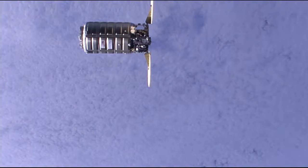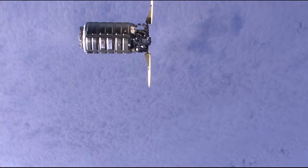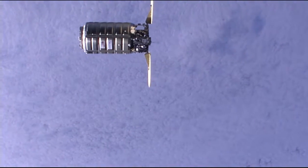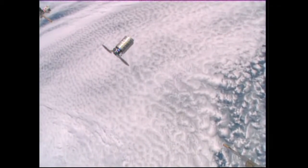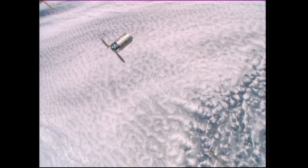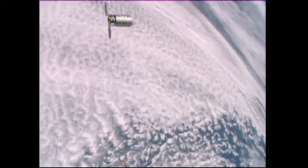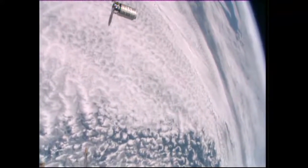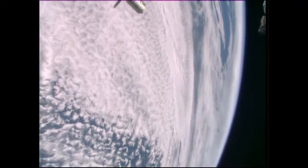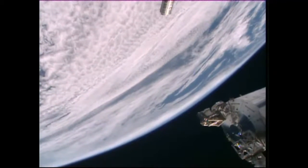As Cygnus and the space station approach the southern coast of Chile, on board the crew is repositioning the cameras. That's the movement that you see — it's actually being controlled by the crew. They're setting up their own camera views in preparation for the final approach of Cygnus during this rendezvous phase.